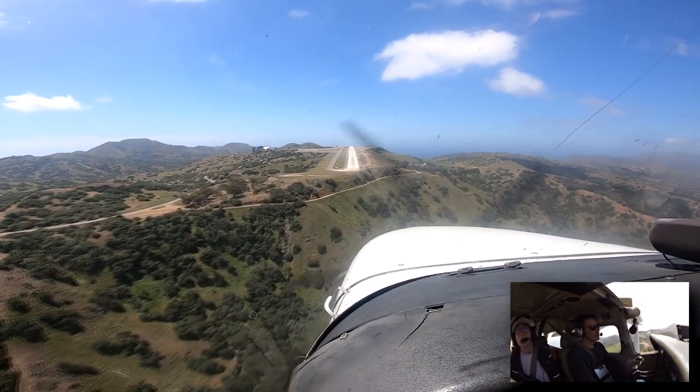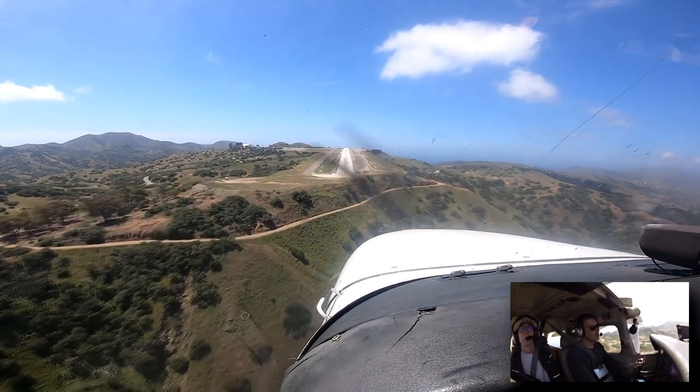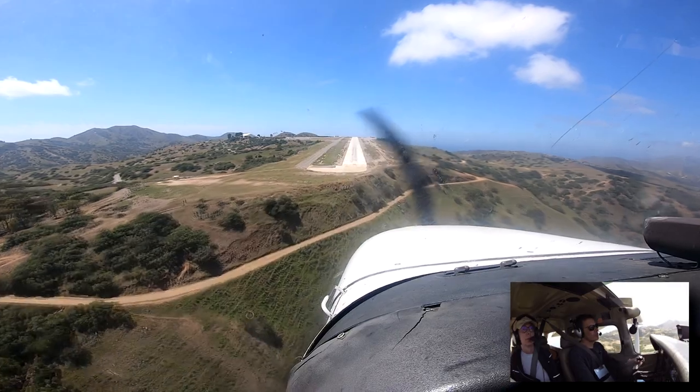Catalina traffic, Archer 90687 Julian, over midfield at 2600, crossing over, right traffic 22, Catalina.